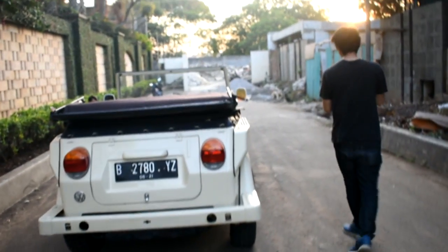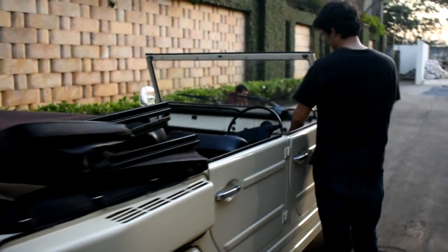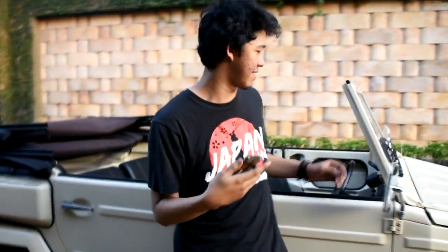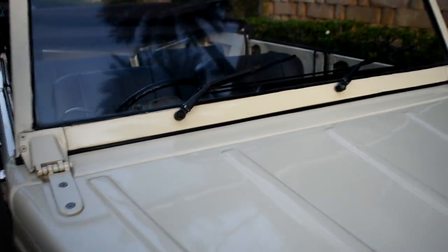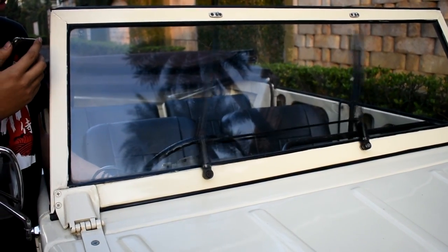Kalau mau nyalain wiper, ini dia. Ini beda nih wipernya, karena wiper jaman segini lu masih pake besi di tengahnya. Bisa dilihat ke depannya — tuh kan ada besi di tengahnya. Ada motor yang ngejalanin gitu di tengahnya.